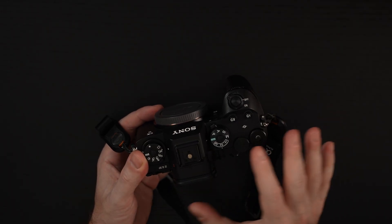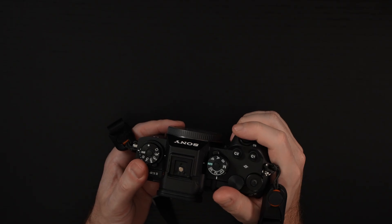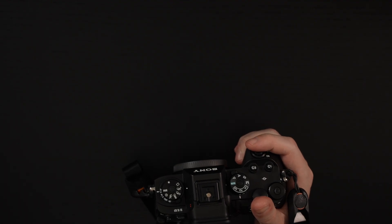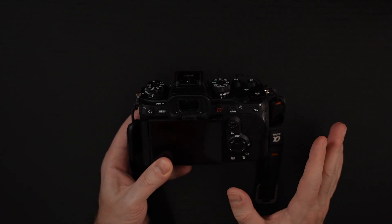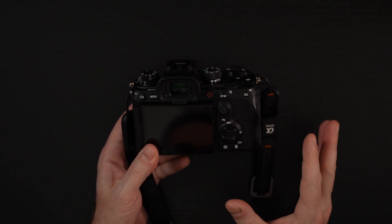We do have a little bit of a redesign on the body — a bigger grip, so definitely more ergonomic for those with larger hands and when handling larger glass. Sony sent the 50–150 G Master for me to test with this. I've also got my G Master 100–400, my G Series 200–600, and my teleconverter, along with a lot of other glass I'm going to throw on this to see how it works in just about every situation.